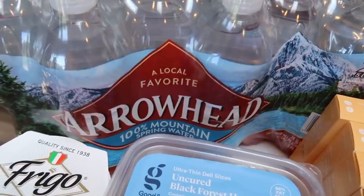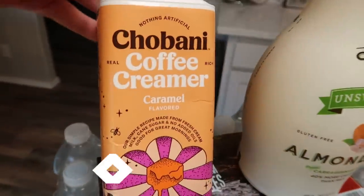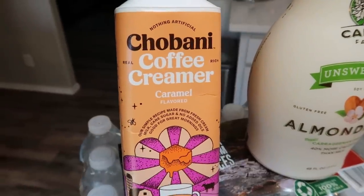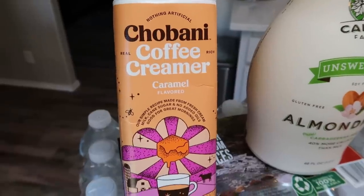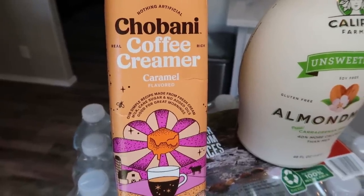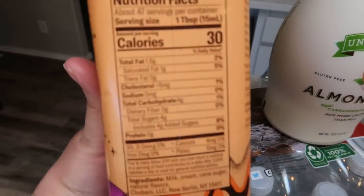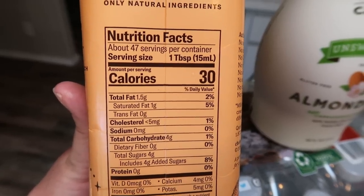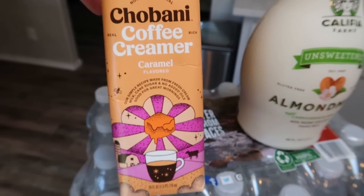First thing I grabbed was a case of water just because we're out of bottled water and my husband takes it to work each day. I grabbed the Chobani coffee creamer in Caramel. Now this does have natural flavors — it's very hard to find a flavored coffee creamer without natural flavor — but I've heard really good things about it and wanted to give it a try. It has pretty good ingredients and it's most likely one point per tablespoon. Target had a coupon on the app, so I grabbed that.